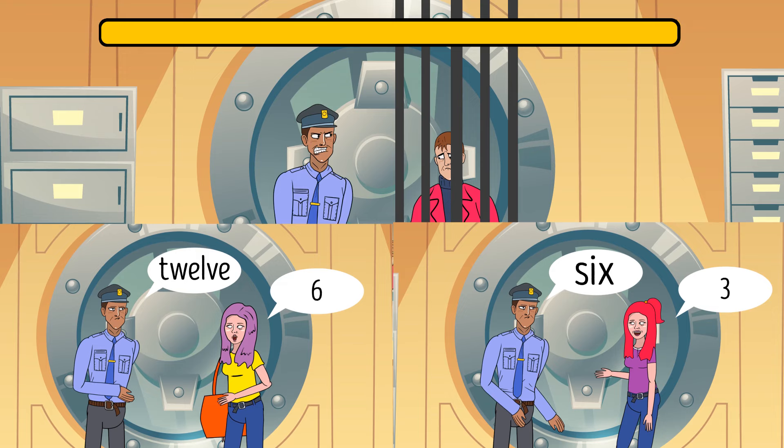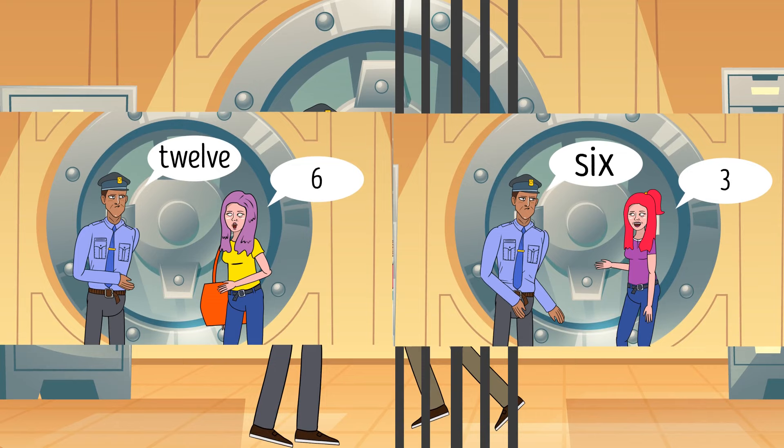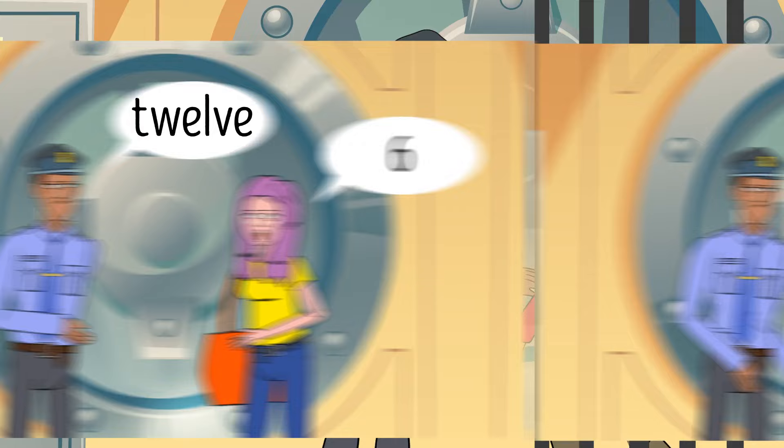The correct response depends on the number of letters in the word. '12' has 6 letters, so the answer is 6. '6' has 3 letters, so the answer is 3. As for '10,' the robber should have said 3.